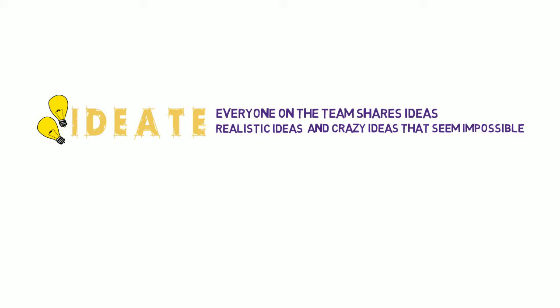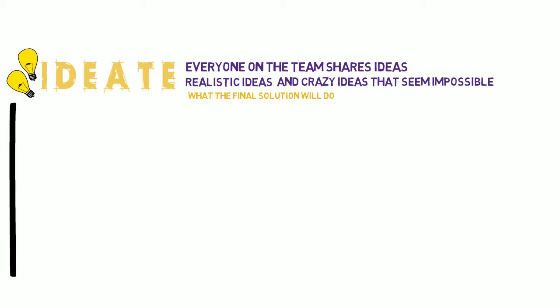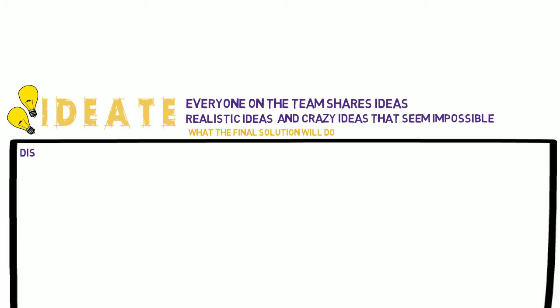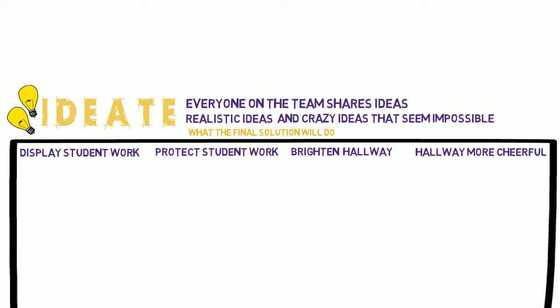To brainstorm, the team begins by writing down the things they want their design solution to do. They want it to be able to display student work, make sure student work is protected, make the hallway brighter, and make the hallway more cheerful.